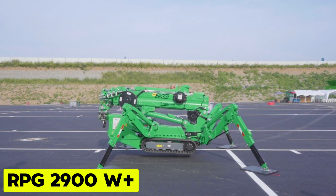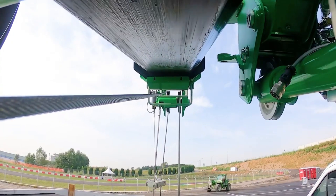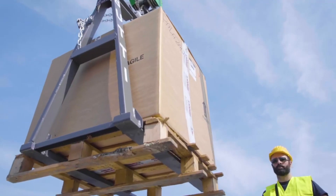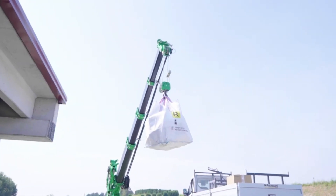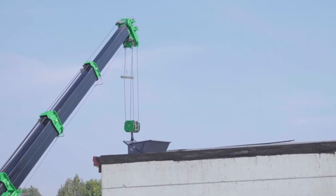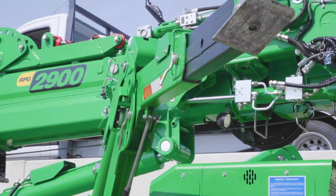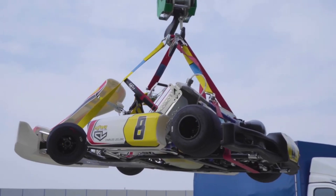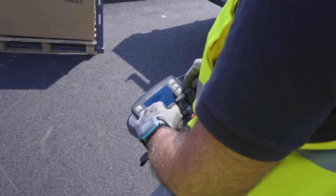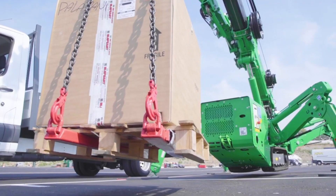RPG 2900W Plus. Lightweight, compact, yet powerful, this crane excels in navigating narrow and challenging spaces with its reduced width and low weight. Its telescopic arm paired with a hydraulic jib extends lifting capabilities to greater heights and reaches with an adjustable inclination for versatility. Transportable via trailer weighing 3.5 tons, it offers mobility for various job sites. Equipped with double diesel power plus electric options, it operates efficiently both outdoors on construction sites and indoors, powered by mains voltage. The RPG 2900W Plus proves to be a reliable solution for diverse lifting requirements.